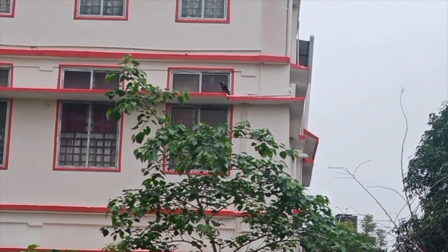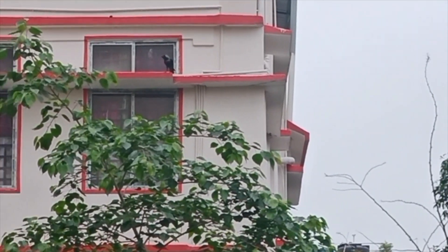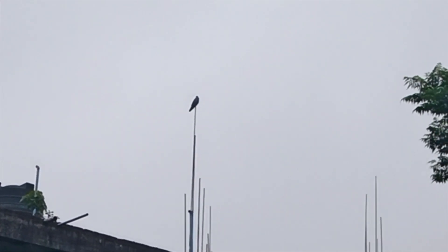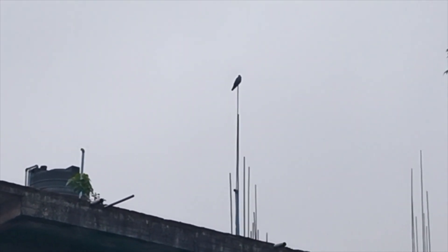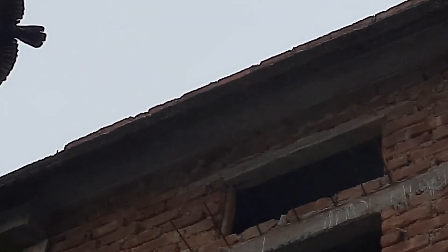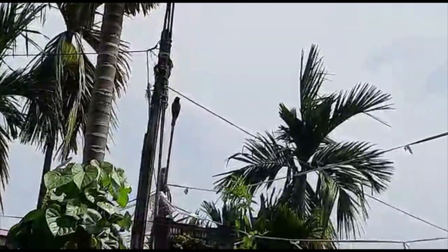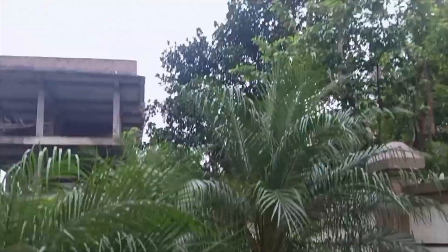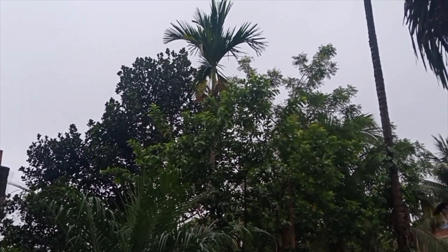These seemingly mundane birds are actually incredibly smart and intelligent. A study carried out by the University of Washington highlights a very interesting capability of crows — being able to recognize faces, and also being able to hold grudges for as long as five years, which can even be passed down to the next generation for revenge. Interestingly, these birds are found to have regional dialects, apart from the famous caw caw sound.